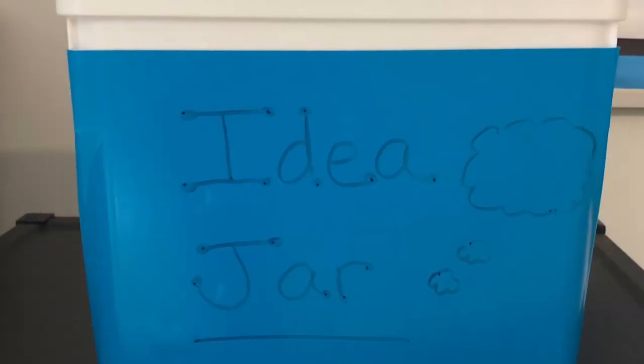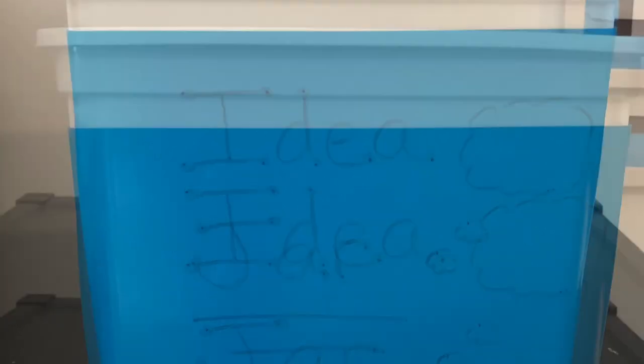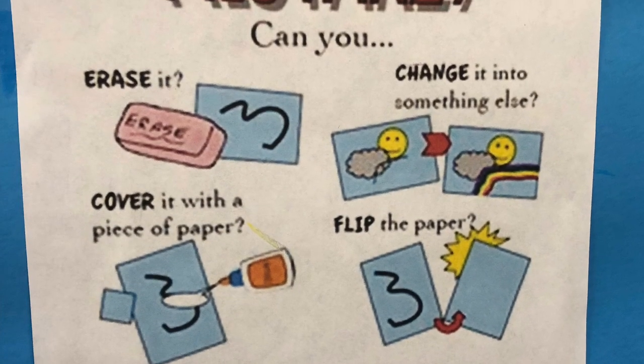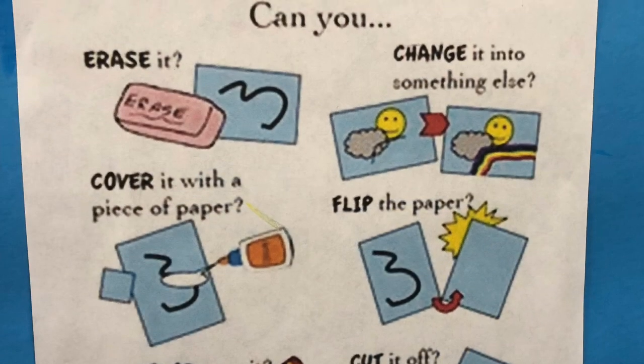If you ever get stuck and can't think of an idea, you can use the idea jar. When you start drawing, always use a pencil, because if you make a mistake, you can just erase it. Then when your idea is complete, you can start coloring it.